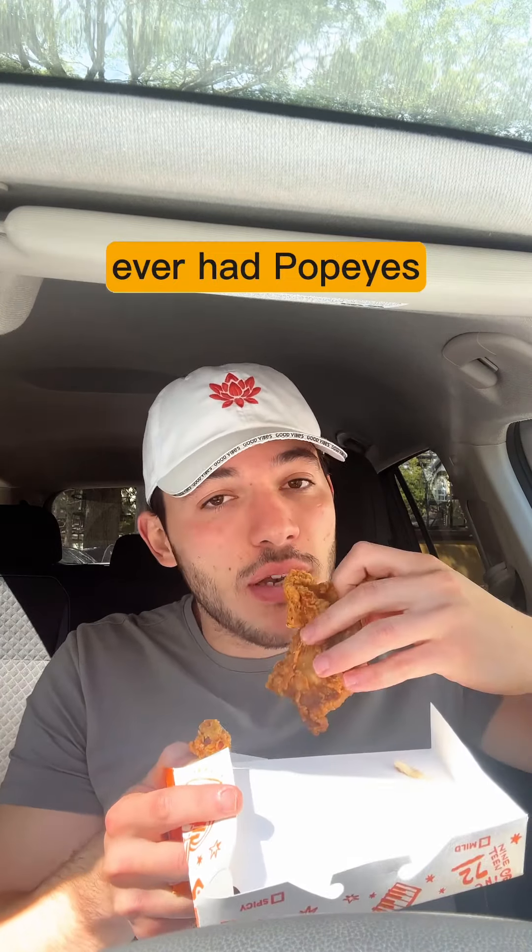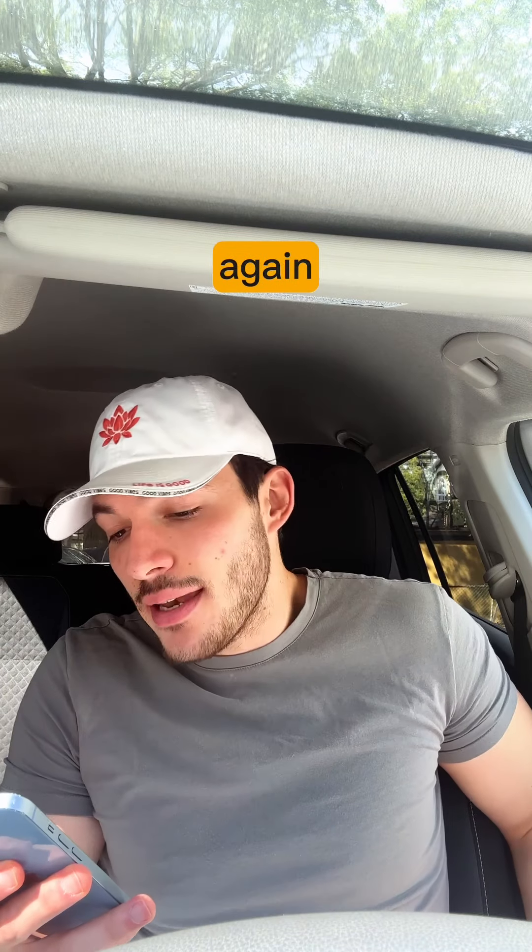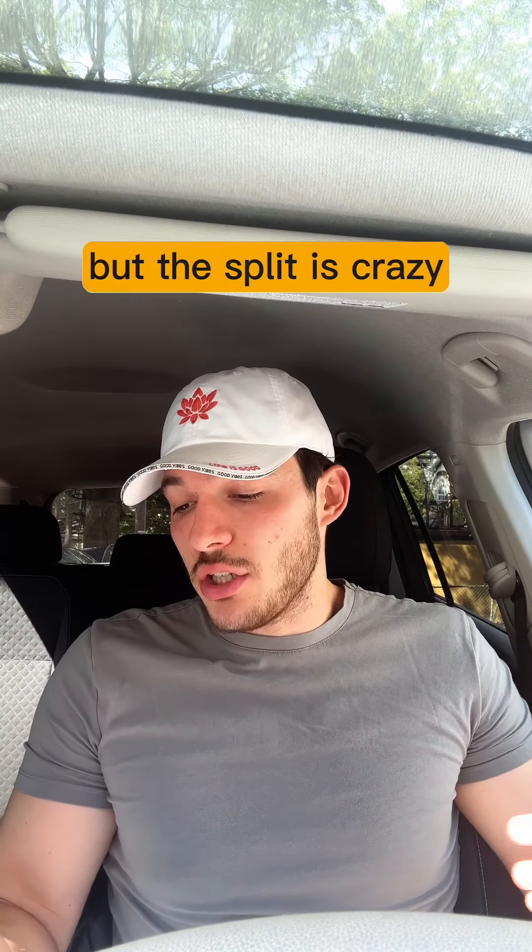Beautifully cooked, nice crunch — this is a nice little treat. Now this is worth it. I like that sandwich, not gonna lie. This is the first time I've ever had Popeyes.